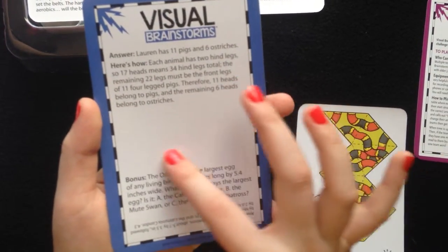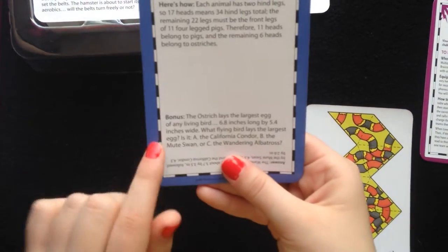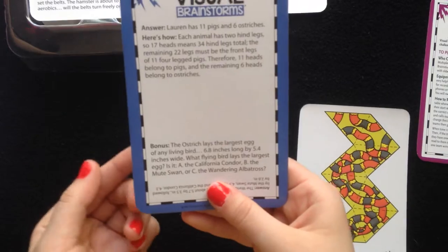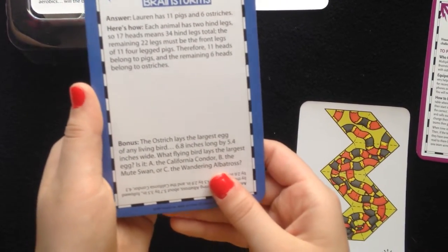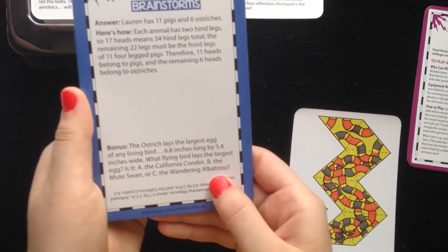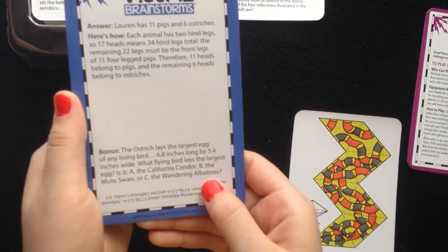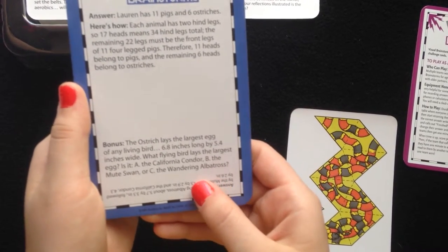As you can tell, this card does not come with a picture — not all cards come with pictures. Bonus: This is not a visual bonus, it's also just a question. The ostrich lays the largest egg of any living bird, 6.8 inches long by 5.4 inches wide. What flying bird lays the largest egg? Is it A, the California condor, B, the mute swan, or C, the wandering albatross?